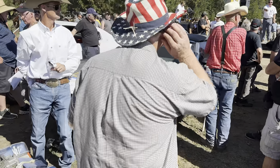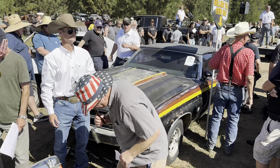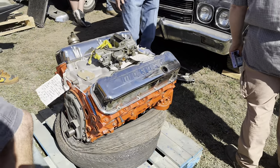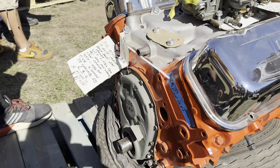$40,000. Don't miss it — $40,000. You know you want it. At $37,500, going to be $40,000. Hit $37,500, going to be $40,000. At $39,000 — I'll do that. $39,000.